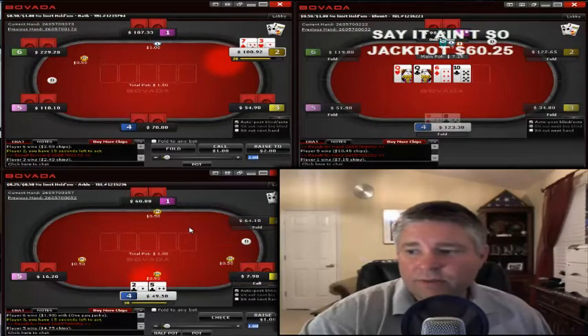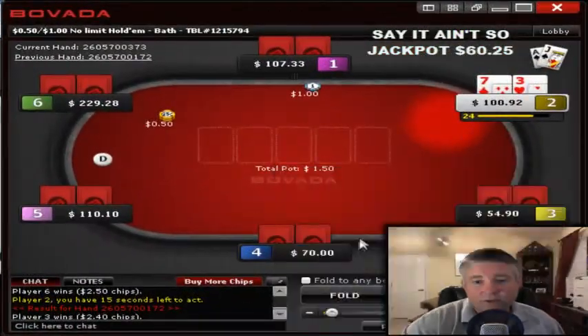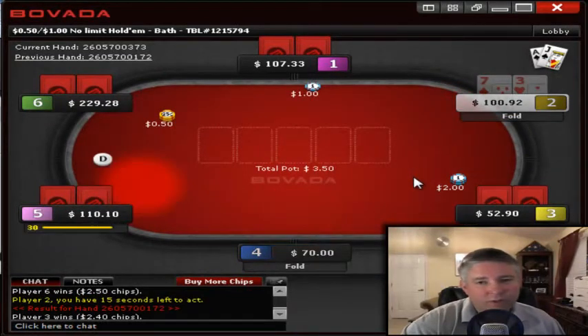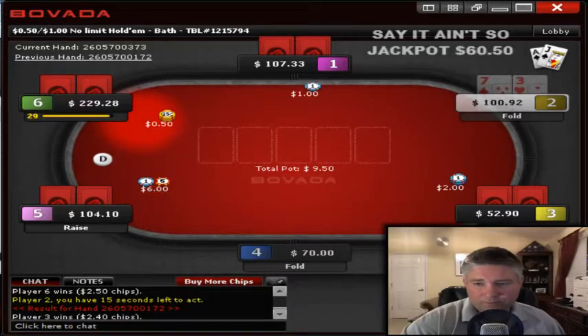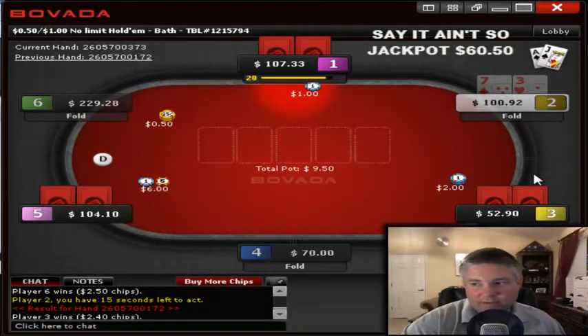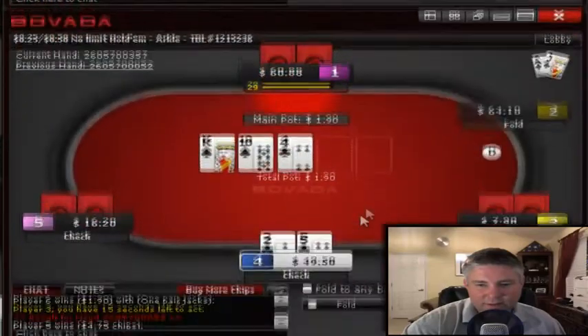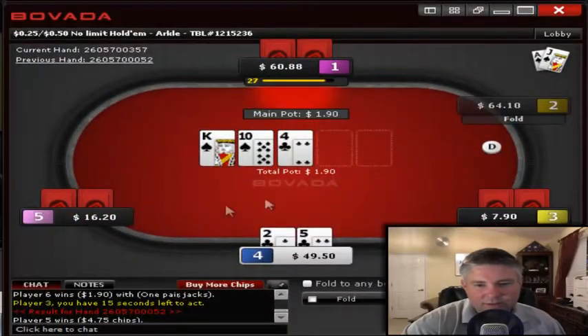The 'so' contest is up to right about 60 bucks I think — might actually be 50, but I think it's 60. Down here on the 50-cent table we're not going to get tricky; it's pretty straightforward play.